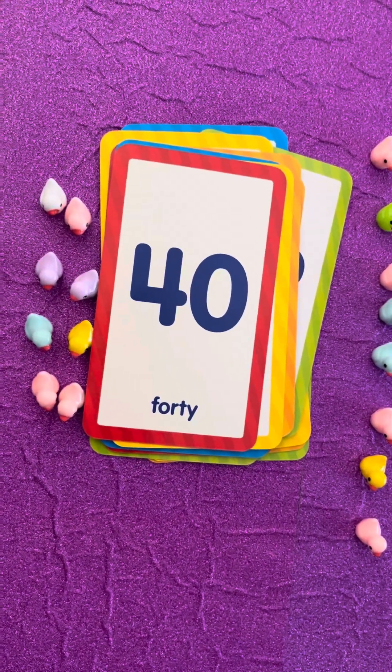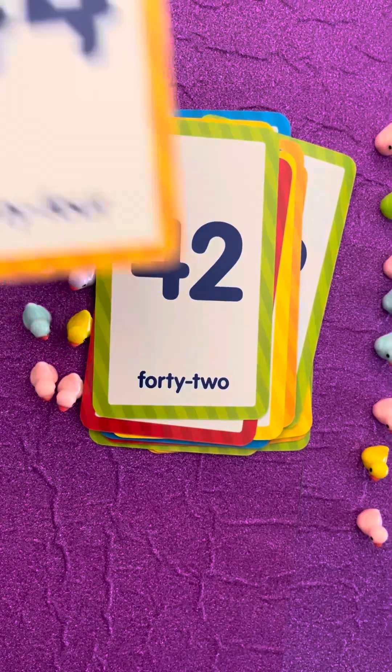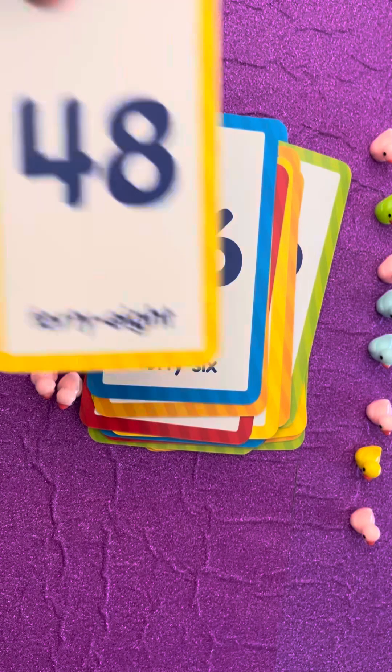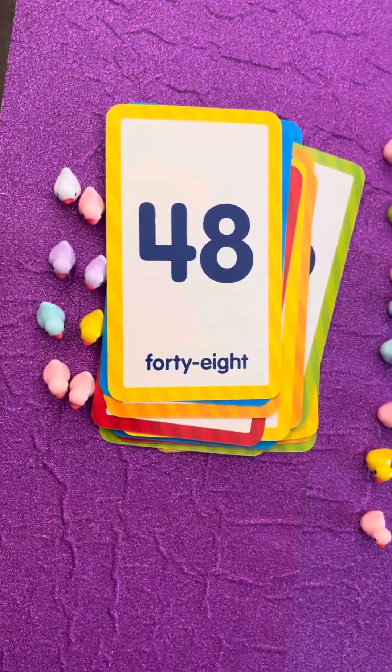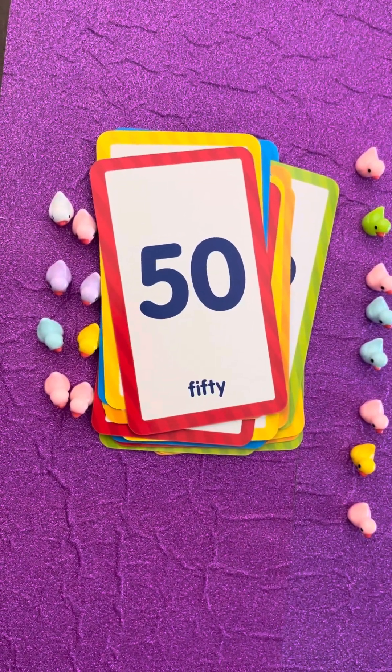Nice job! Keep counting! Forty-two, forty-four, forty-six, fifty! That's halfway to one hundred.